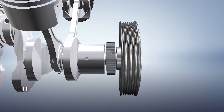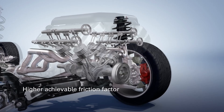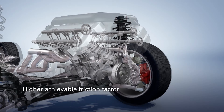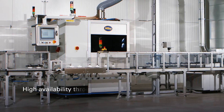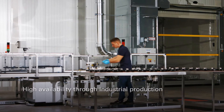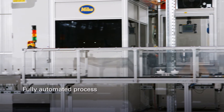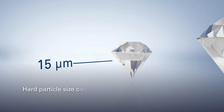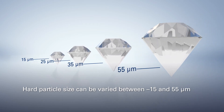Accordingly, with Grip Coat Direct, you benefit from weight reduction and achieve a higher friction factor — up to a factor of 6 — at the same time. Miba Coating Group can provide you with a high degree of serial capability through its industrial production. The fully automated Grip Coat Direct process can be adapted to your individual requirements. The hard particle size can be varied between 15 and 55 microns, adapted to your needs. Our contribution to your business performance.